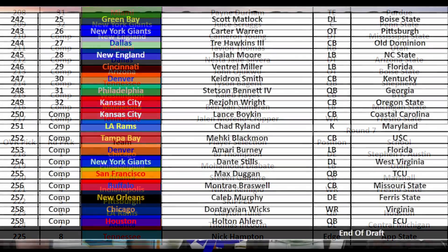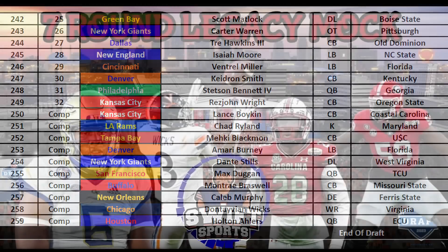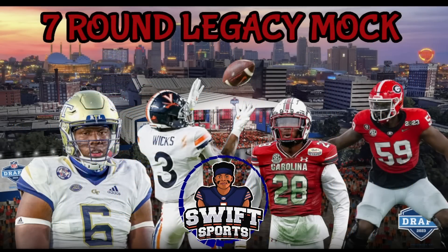With my Mr. Irrelevant Junior pick at number 248 — Jake Moody was already gone — I landed Virginia receiver Donovan Wicks. This capped off an awesome draft for me and a fun draft weekend. But it did not end the festivities, as next up I had to gather my list for undrafted free agents. I put together a list of over 50 guys that didn't get drafted that I still liked enough to at least take a shot on.